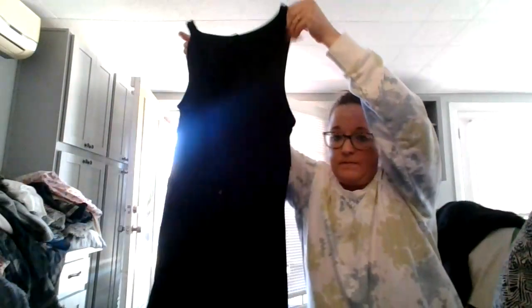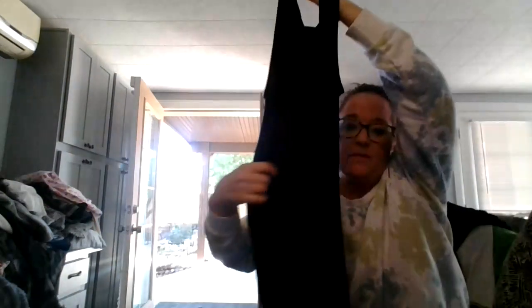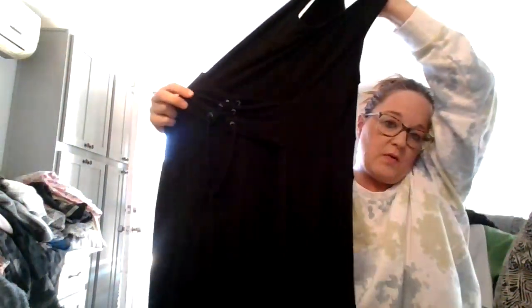I got Torrid dresses yesterday. I know we're not really in dress season, but as a reseller, there's always somebody looking. This is Torrid, size two. It has a detail where you can adjust it along the waist, which is just a cool detail. It's got like a ribbed jersey detail on it — cute, sexy material.